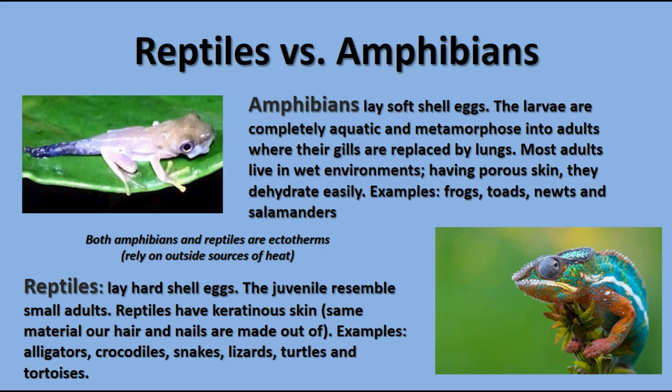Reptiles, on the other hand, have an egg with a shell — sometimes hard like a chicken egg, others more leathery. This group had a great explosion of diversity in the Mesozoic era because they were able to move away from water, having developed the amniotic egg with shells. They have keratinous or scaly skin — keratin is the protein the scales are made of, the same protein found in hair and nails. This includes alligators, crocodiles, snakes, lizards, turtles, tortoises, etc.